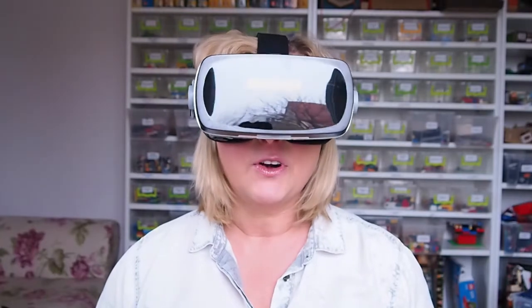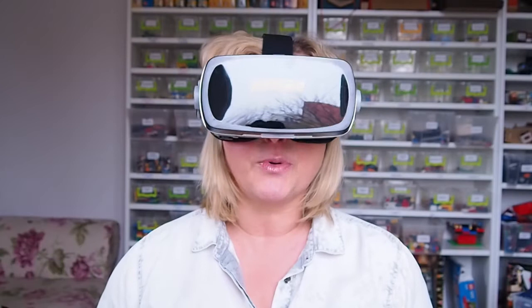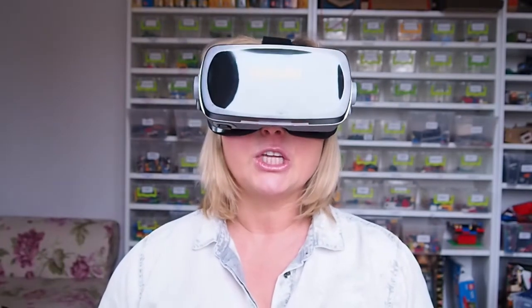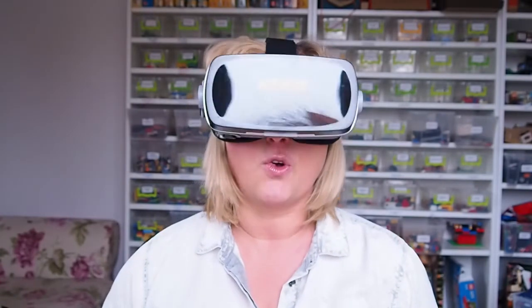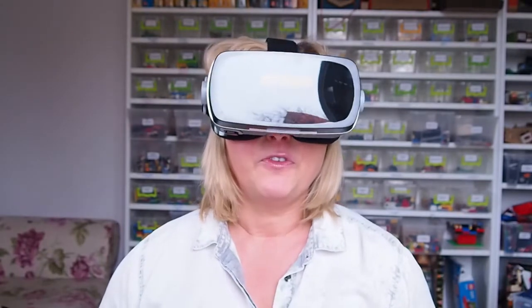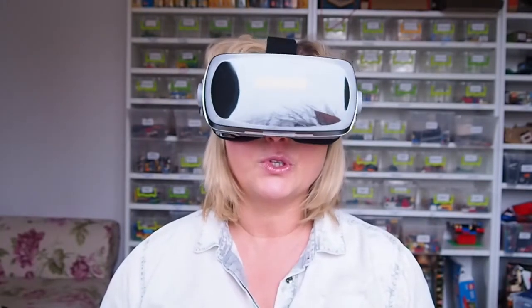Welcome to ApiSmart Discover, where we present the best and coolest toys, products and educational products. Today we are going to show you something a bit different than an application or a toy — something I'm wearing now. But before we talk about it, let's introduce our guest.